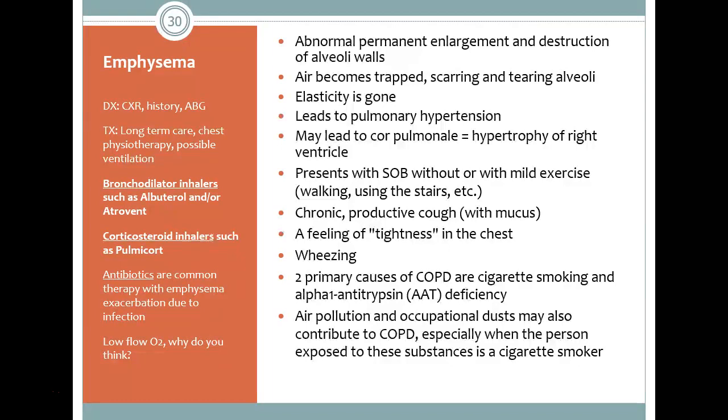There is also a genetic deficiency — alpha-1 antitrypsin deficiency. Not many cases of emphysema are caused by this, but it is a genetic predisposition to getting emphysema. The two primary causes of COPD are cigarette smoking, which accounts for about 85% of cases, and then alpha-1 antitrypsin deficiency.